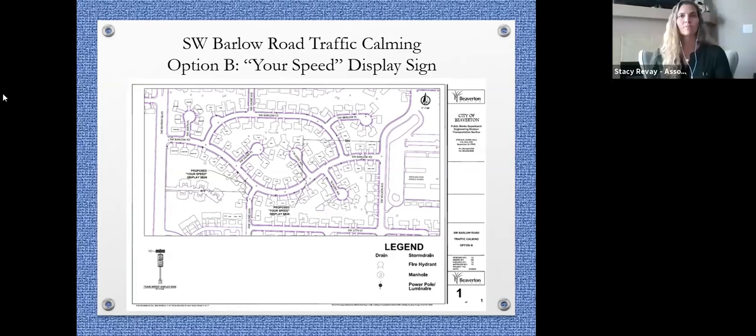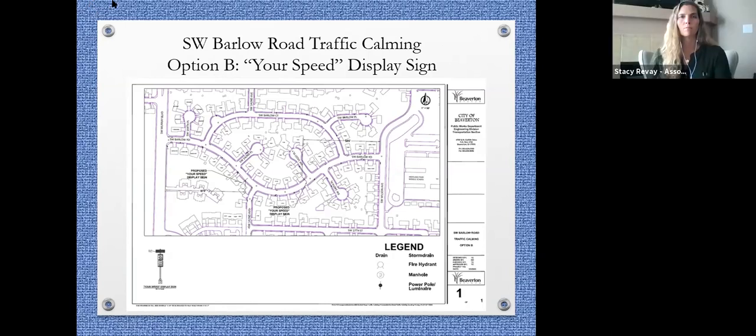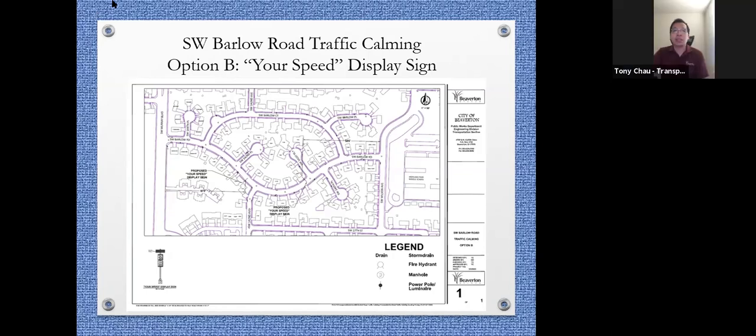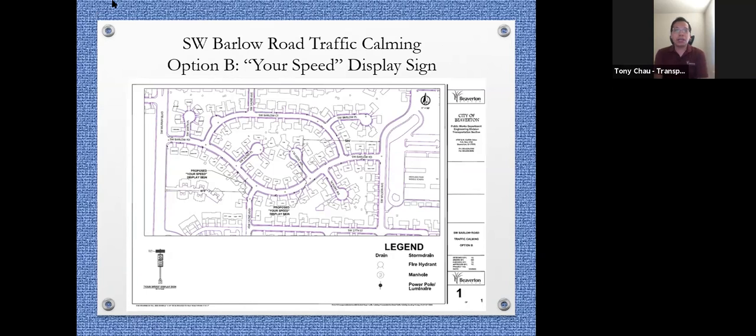This is our second option: the speed display sign. You'll see a solar-powered sign that shows the speed limit of the roadway along with a flashing indicator showing the speed you're traveling at that moment. If you see the sign flash, you're above the speed limit. If you're below 25 mph, it will not flash.